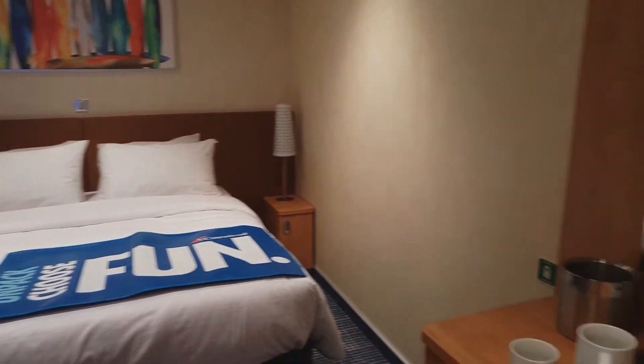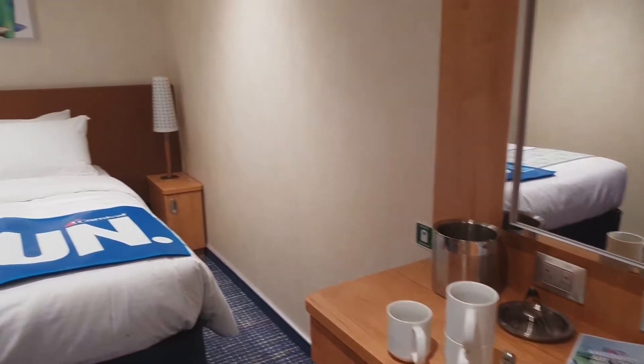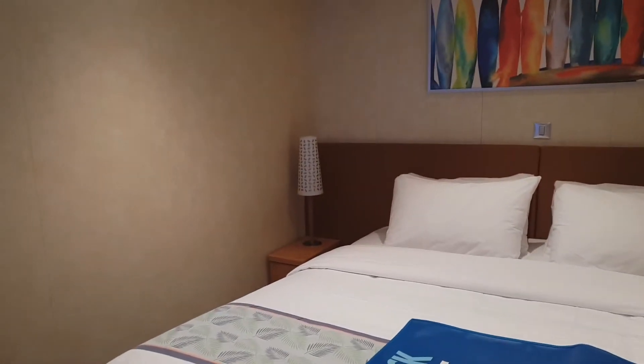This is embarkation morning, so you're going to hear announcements, signals, and PA announcements. Also the cabin stewards are still going through the rooms finalizing the room setups.